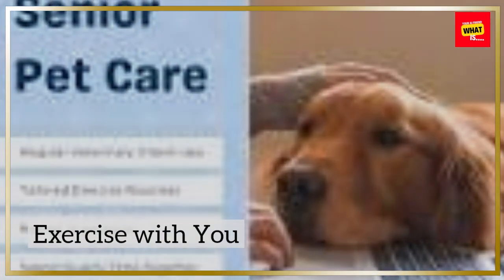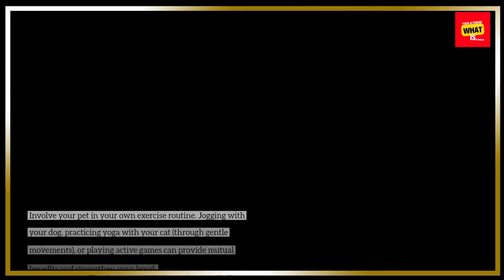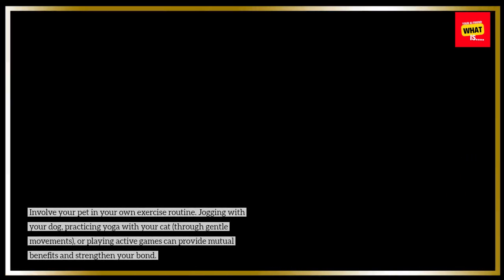Exercise With You: Involve your pet in your own exercise routine. Jogging with your dog, practicing yoga with your cat through gentle movements, or playing active games can provide mutual benefits and strengthen your bond.